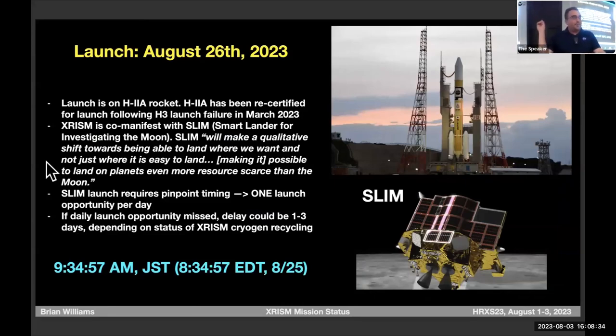We are launching on an H-2A rocket, which has been recertified for launch by JAXA following the H-3 failure in March. We are co-manifested with SLIM, a lunar mission — the Smart Lander for Investigating the Moon — which is part of JAXA's contribution to the Artemis program. So both XRISM and SLIM are very big deals.